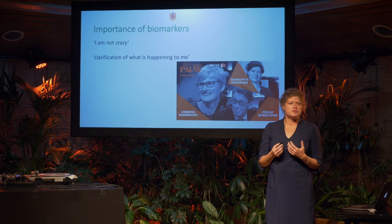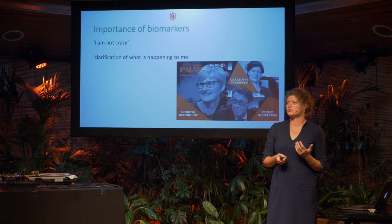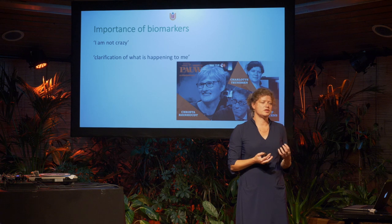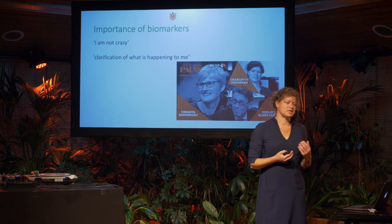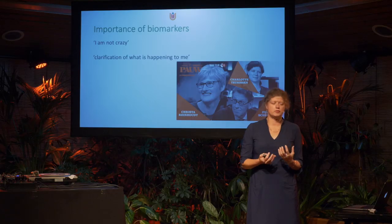For her it was of course very sad, but it was also a relief, because it explained what her complaints were — it was clear she was not crazy. She had encountered emotions when she forgot things and people thought she was crazy, but this was a clarification of what was happening to her. This gives you the idea of how important a good diagnosis is, and in Alzheimer's we do that with the strong help of Alzheimer's biomarkers.